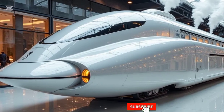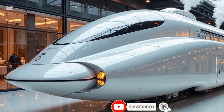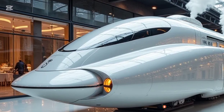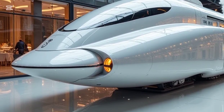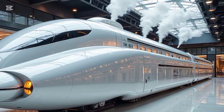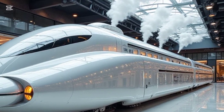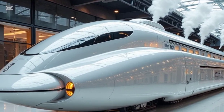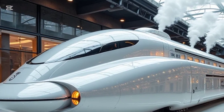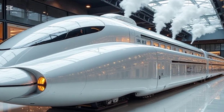Welcome back to Legendary Machines, where we bring you the most advanced engineering marvels of the future. Today, we're diving into a masterpiece of modern innovation blended with timeless nostalgia: the 2025 Future Steam Train. This is a machine that redefines what steam power can be in the 21st century, combining cutting-edge technology with the charm of classic locomotives.